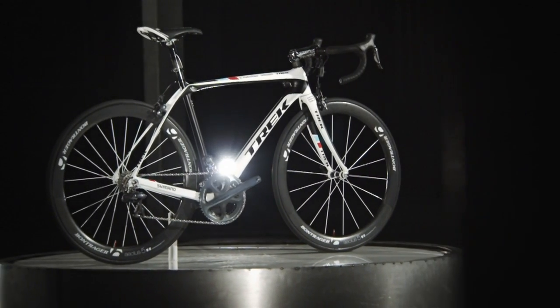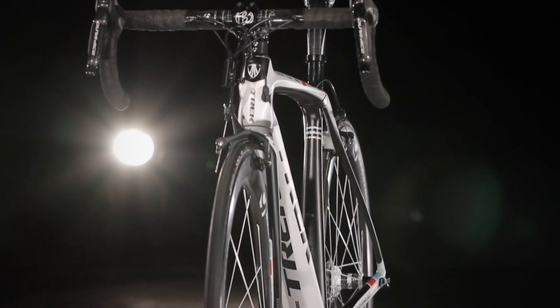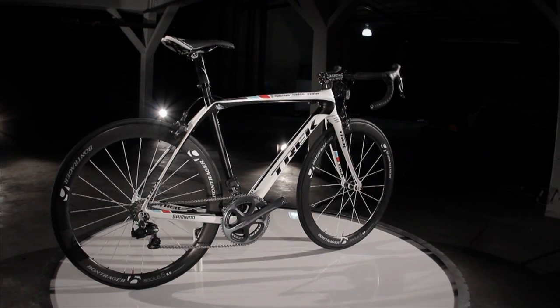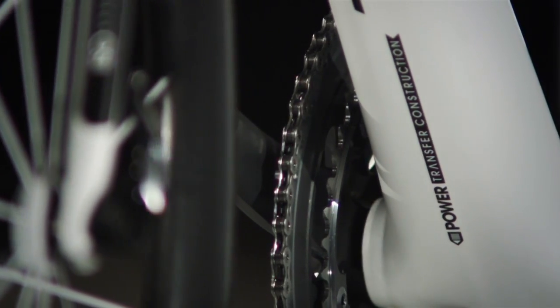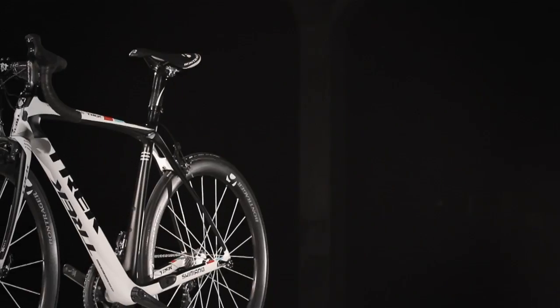The Domani is a full-on race bike. It's the endurance complement to the Grand Tour winning Madone. The Trek Domani is really three main technologies: ISO Speed, power transfer construction, and endurance geometry.